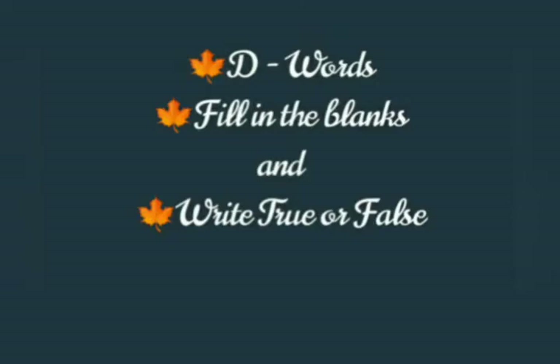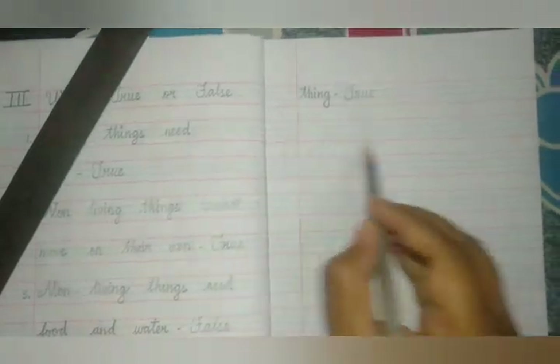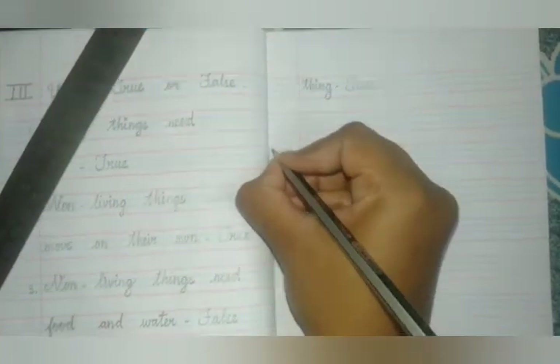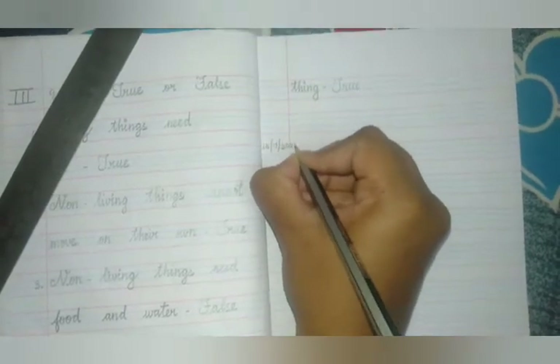Do you enjoy the rhyme? Let's move on to the class now. Already we have learnt the D words, fill in the blanks and true or false. Now we are going to learn choose the correct answer. Take your previous note and get ready. Leave one line and write today's date: 15, 7, 20, 21.